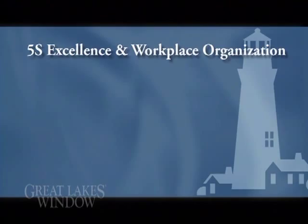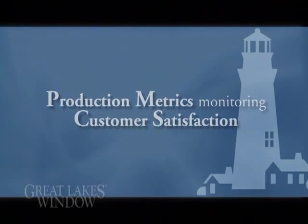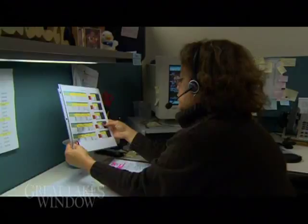Production metrics monitor customer satisfaction. Our voice of the customer system allows Great Lakes Window to log customer issues and respond with prompt corrective action.